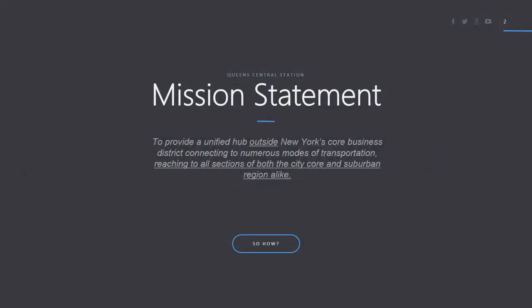So why build Queens Central Station? The purpose of Queens Central Station is to provide a unified hub outside New York's core business district, connecting to numerous modes of transportation, reaching to all sections of both the city core and suburban region alike. Doing this will minimize any sidetracking or backtracking that commuters and travelers will have to take going in and out of Manhattan and surrounding areas.